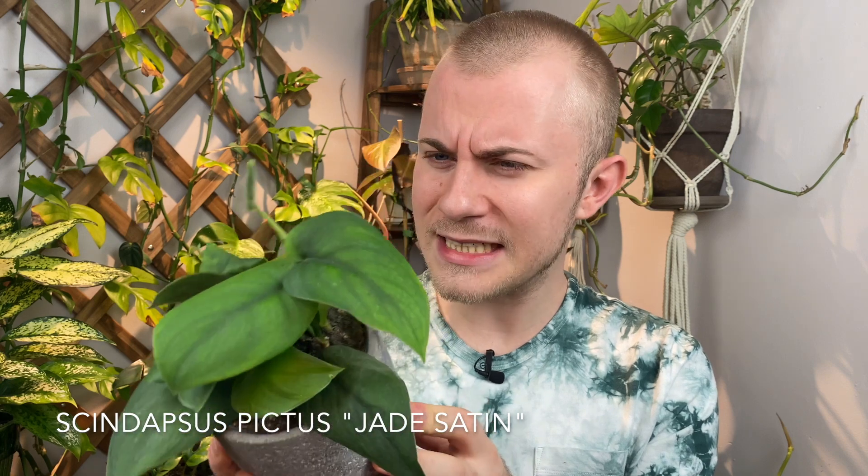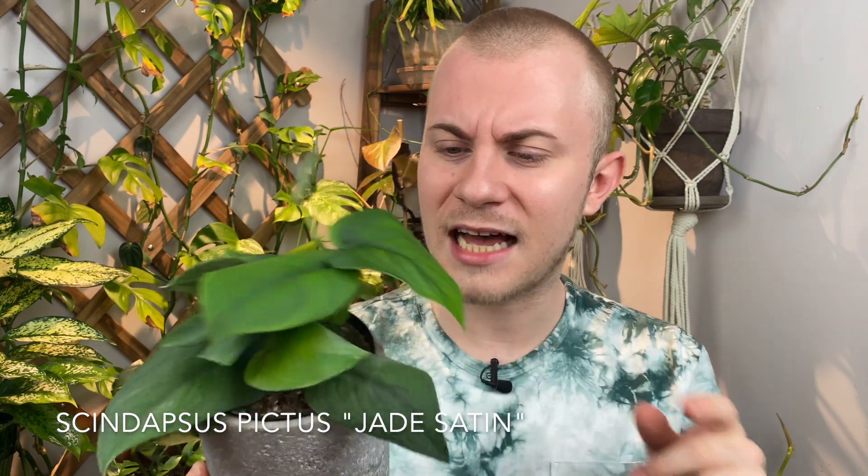I'm going to start off with the Aroids I acquired this month. The first one is this Jade Satin Scindapsus — Scindapsus Pictus Jade Satin. I'm a little rusty with the variants and cultivars of Scindapsus as there are a lot of them these days and some look very similar. But this one does stand out amongst the rest as it completely lacks any of the silver variegation that Scindapsus Pictus is known for. I'm a lover of things that are just plain green and visually undemanding, so this one fits me like a glove.